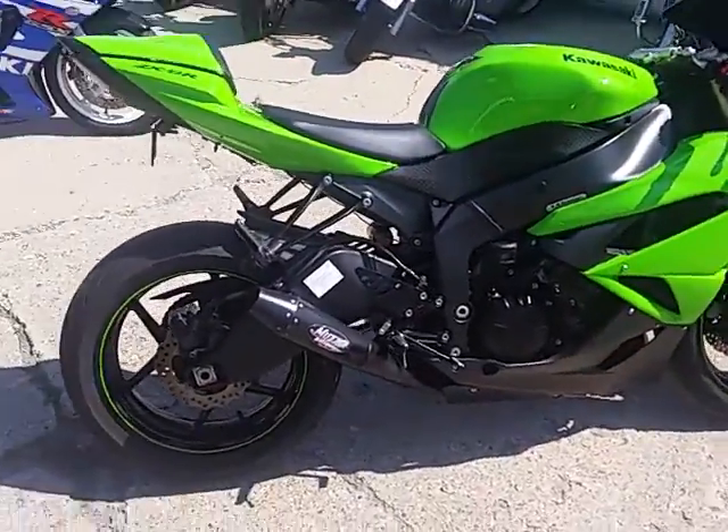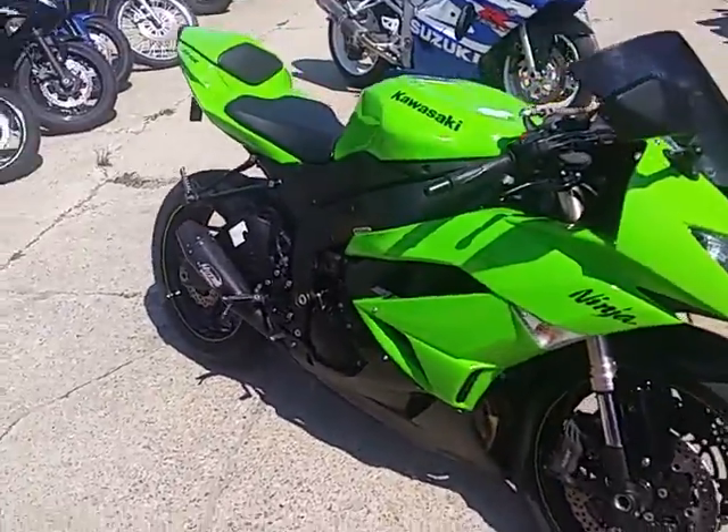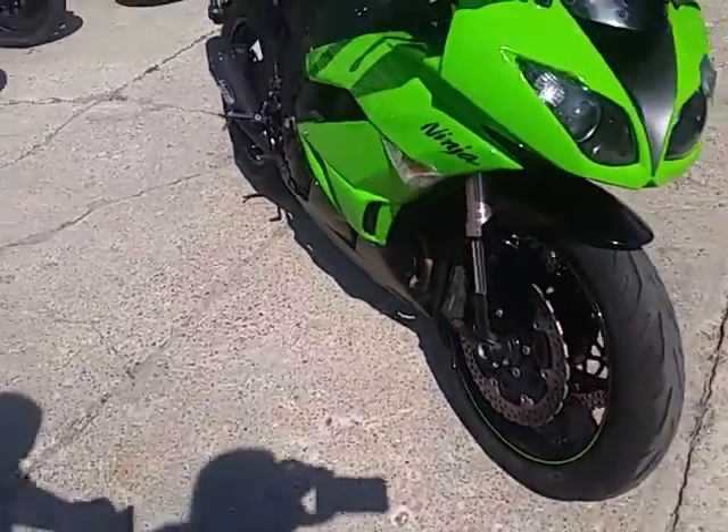We've got guaranteed financing on them, we've got lease programs. This one's a 2009 Kawasaki ZX-6R. It's got the green special paint scheme. This thing's awesome, man.